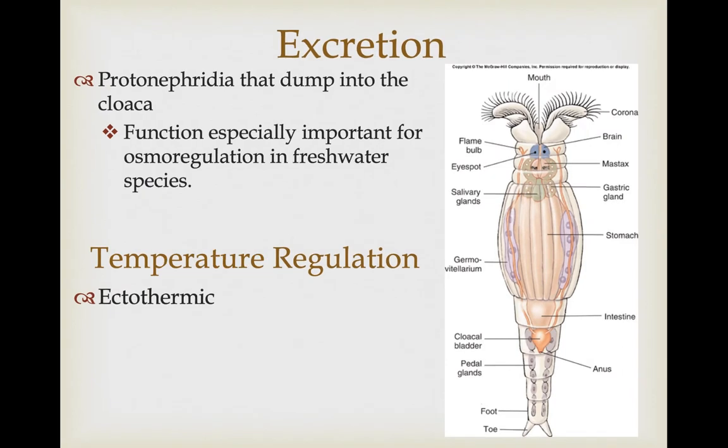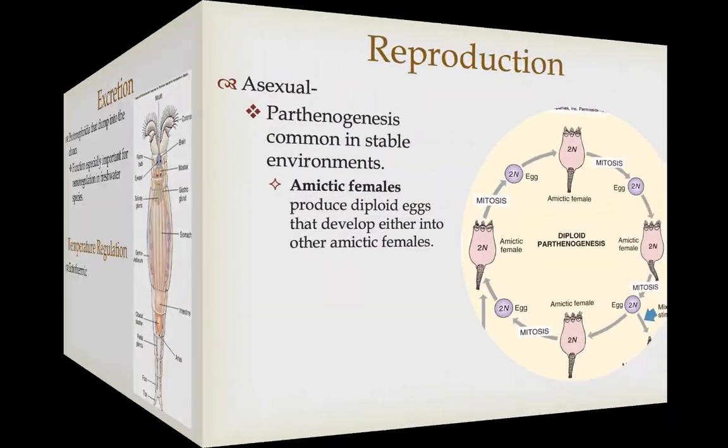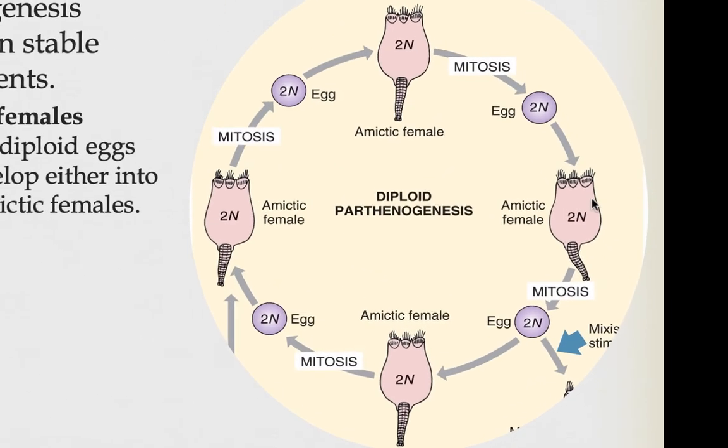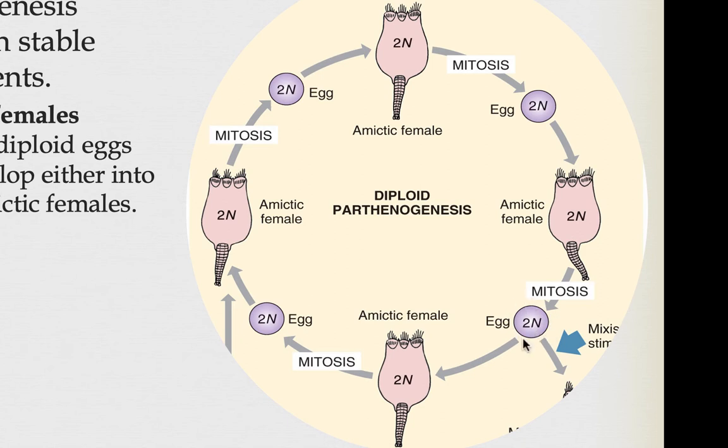Like all the animals we've talked about so far, rotifers can't metabolically control their temperature, so they're ectotherms. Reproduction in rotifers is pretty interesting — most of the time they reproduce asexually, and in some species that's all they do, reproducing through parthenogenesis. In a stable environment, the strategy is to just produce clonal individuals. They do this by producing diploid eggs that don't need sperm to fertilize them. These females are called amictic females and they produce diploid eggs that turn into other amictic clonal females.